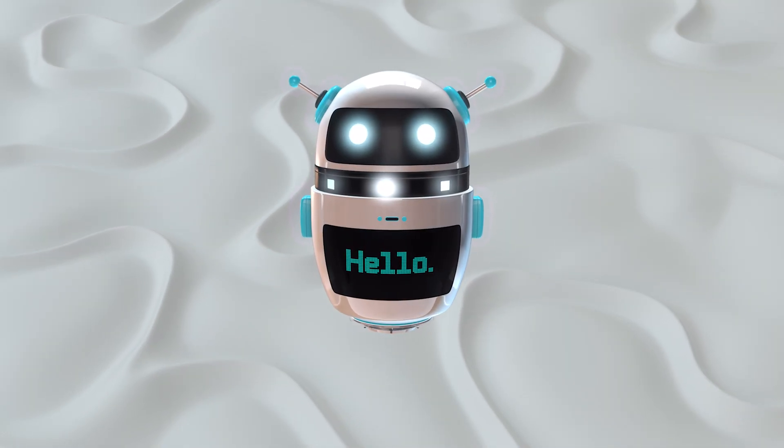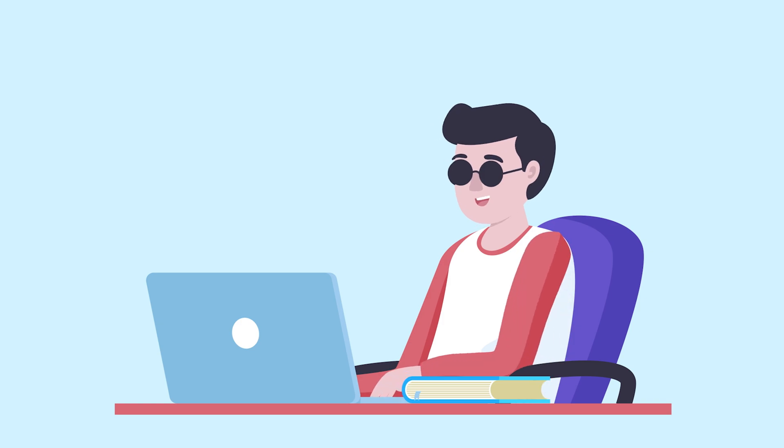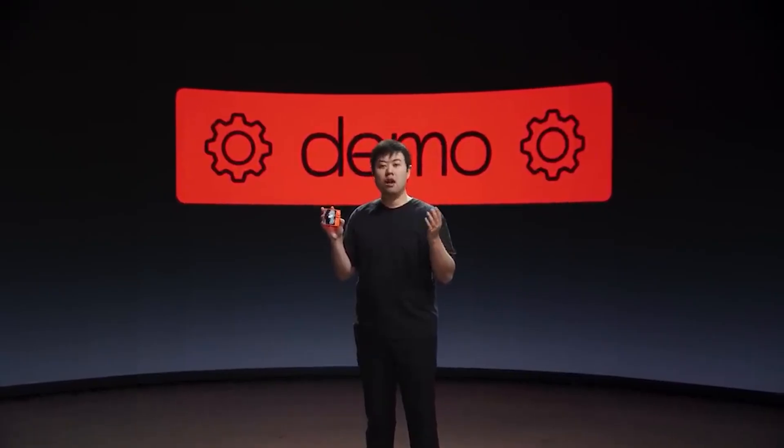Hello, everyone. Welcome back to our channel, your hub for all things AI. Today, we're delving into an interesting topic of the newly introduced device, Rabbit R1. It's the talk of CES 2024, and we're about to unravel the layers of this groundbreaking device.